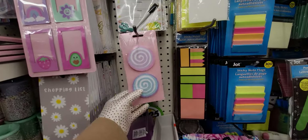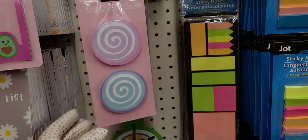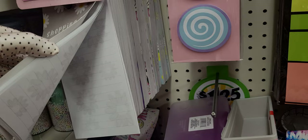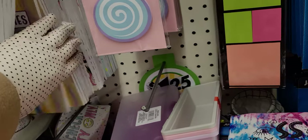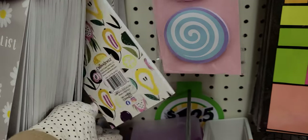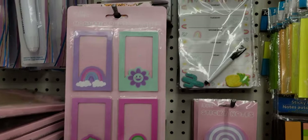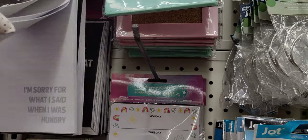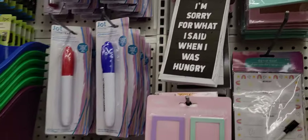So like these sticky notes — how cute are these, you guys? They do have a lot of spring stuff coming in. Look at the shopping list, how cute is that with the little daisies on it? They have different patterns — this one's floral, one has fruits on it, really cute. And then they have the magnetic photo frames. 'I'm sorry for what I said when I was hungry' — that's cute. Little notepads, and 'Be the person your dog thinks you are.' Fun little stocking stuffer ideas.